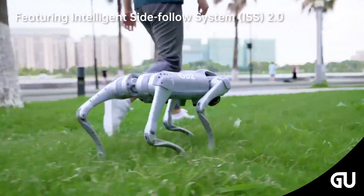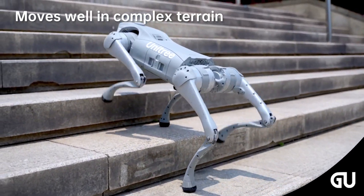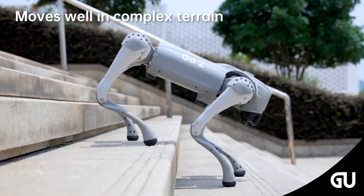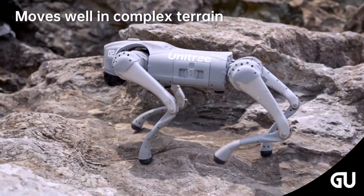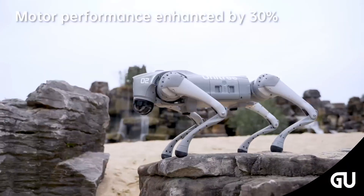The Go2 incorporates an in-house developed LiDAR 4D, which brings a remarkable evolution in obstacle recognition and detection. It also presents improvements in the battery for greater autonomy, power, and durability.